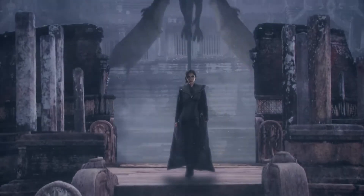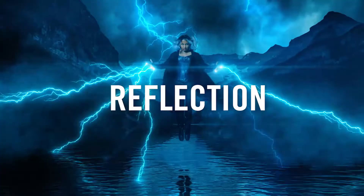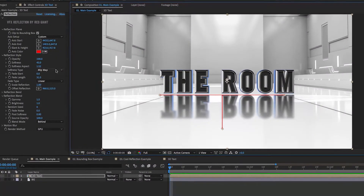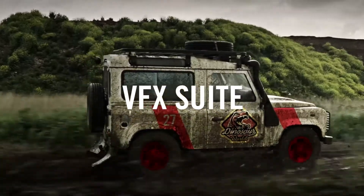VFX Suite also includes Shadow, which makes it simple to add a perspective shadow in front or behind a layer. And Reflection, which makes adding reflections to your layers easy. Red Giant VFX Suite — keying, tracking, cleanup, and visual effects compositing right inside of After Effects.